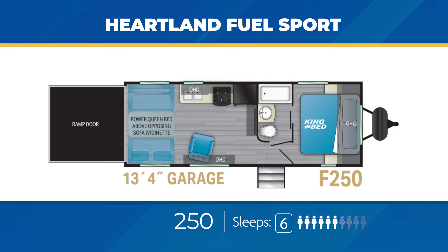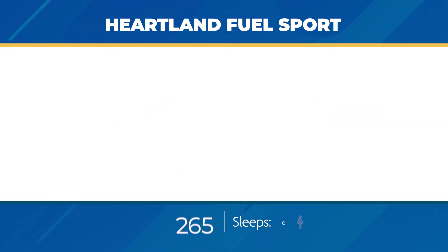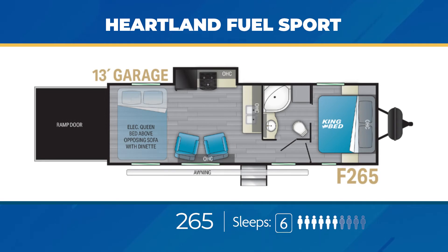The Fuel Sport 250 can easily sleep up to 6. The Fuel Sport 265 is nearly 31 feet, has a dry weight of close to 8,000 pounds, and a cargo carrying capacity of just over 5,000 pounds. You'll get 13 feet of open floor garage space, a king bed with a walk-through bathroom up front, and the ability to sleep four more people in the back via the power queen bed and fold-down sofas. The 265 also gives you a pair of sweet recliners.